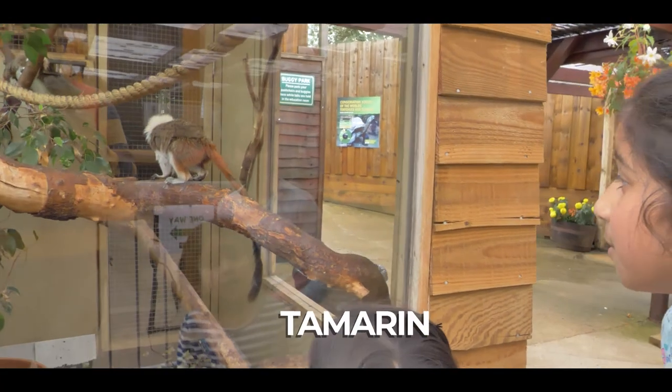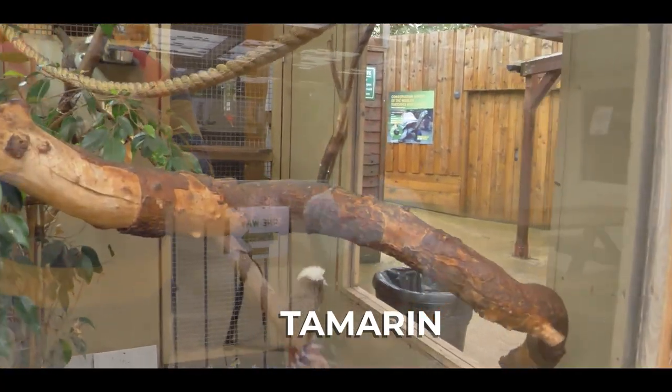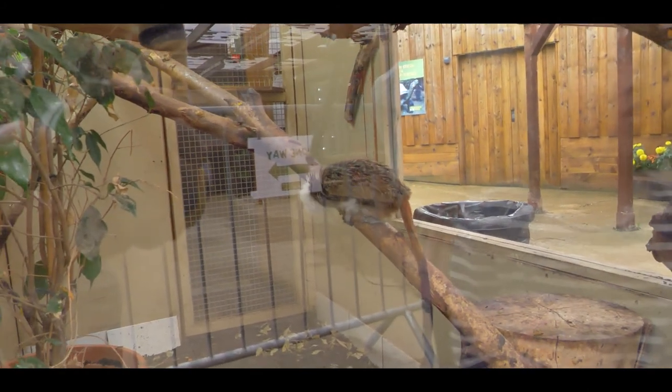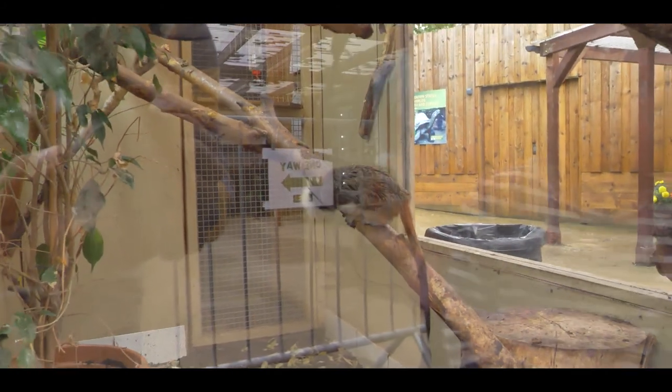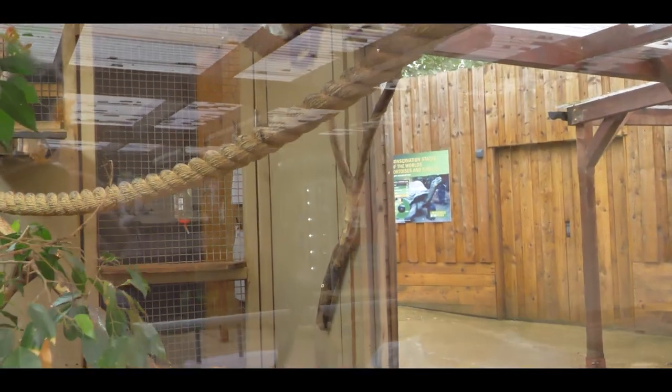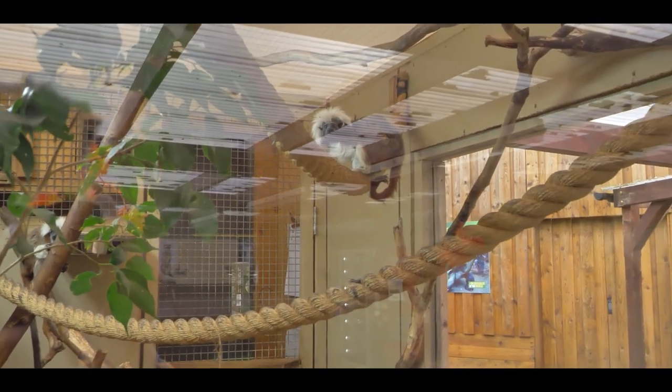These are tamarins and they never have a bad hair day. They're like small monkeys and that one just tried jumping to us and my mum got so scared. These tamarins have very developed vocal chords and they can make about 38 different noise types.